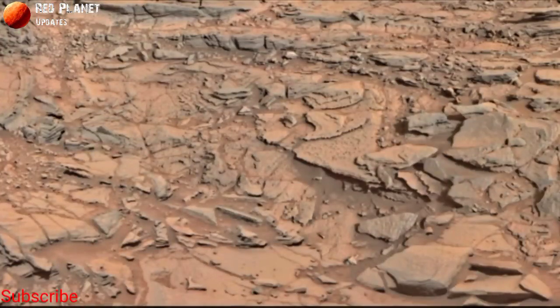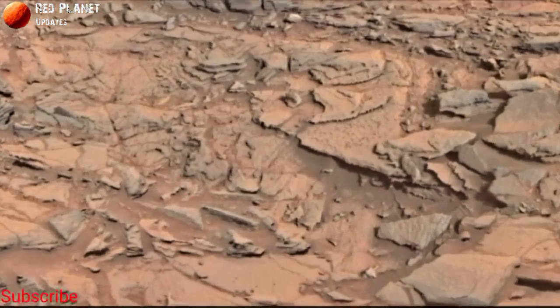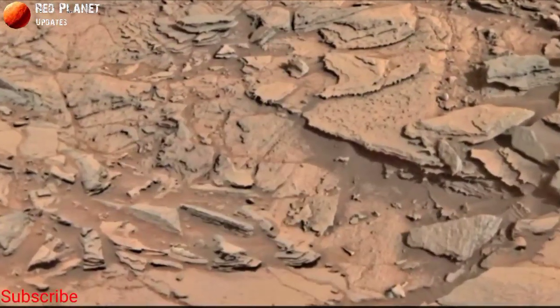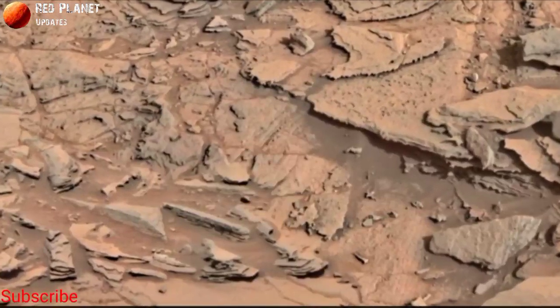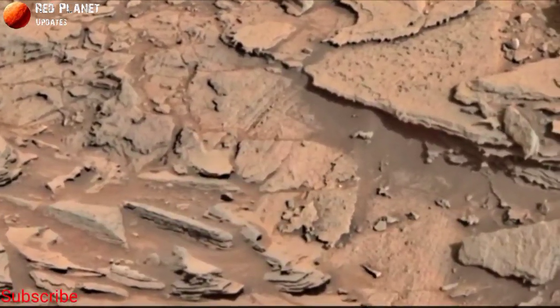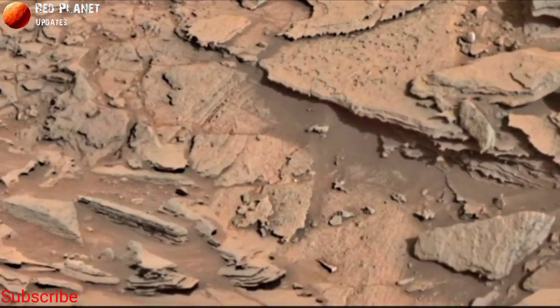Hi friends, welcome to my YouTube channel Red Planet Updates. If you are new on my channel, please subscribe and hit the bell icon to receive every new update. Please like and share this video, and after watching, tell me your feedback in the comment box. Let's start.